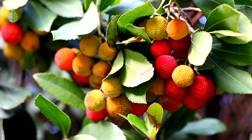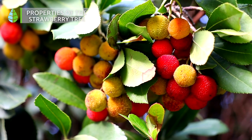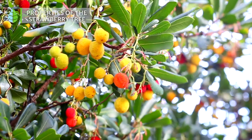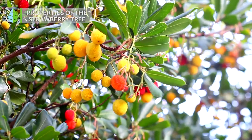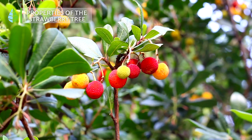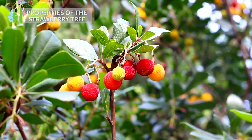Properties of the strawberry tree. The fruits of the strawberry tree are spherical berries with fleshy pulp and numerous seeds inside. These fruits are a source of minerals such as calcium, potassium, magnesium, iron, and zinc. In turn, they have a high content of water, sugar, and fiber, and a low content of protein.